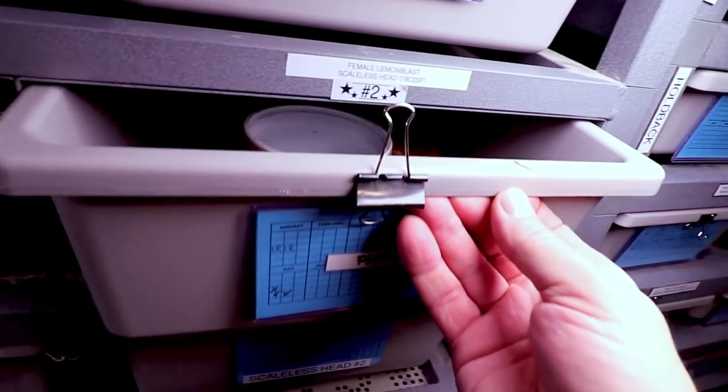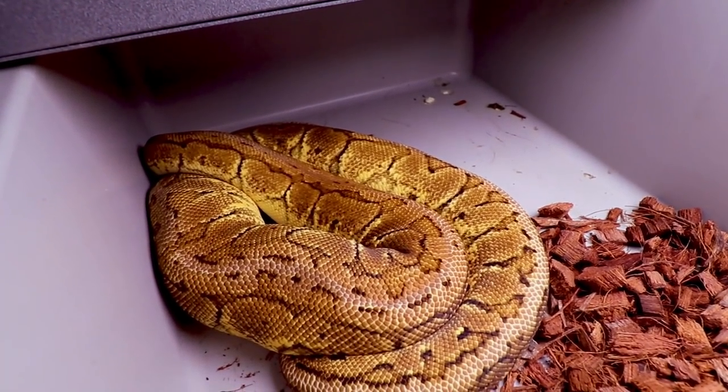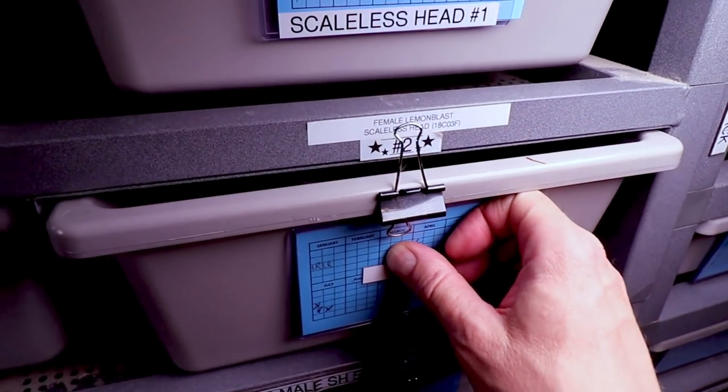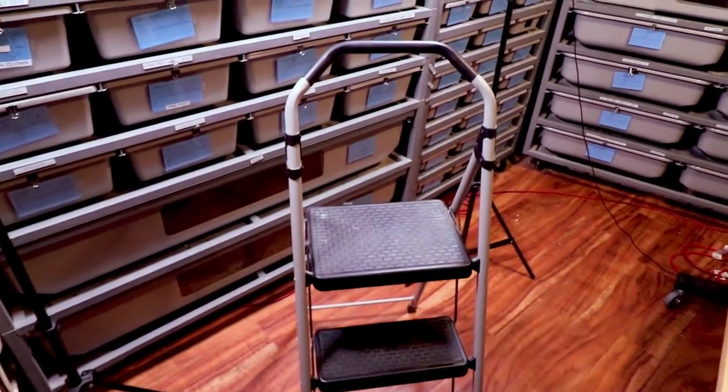Here is a scaleless head lemon blast — been waiting on this girl to get up to weight too. She's been really super picky for some reason and will only eat live rats, which is really frustrating. Trying to show all my snakes in one video is always a challenge because I have so many.